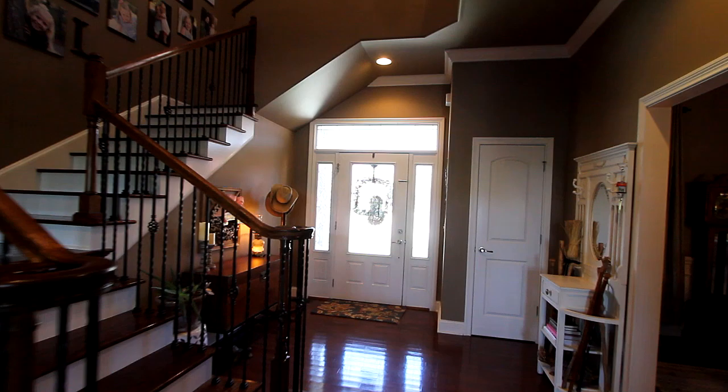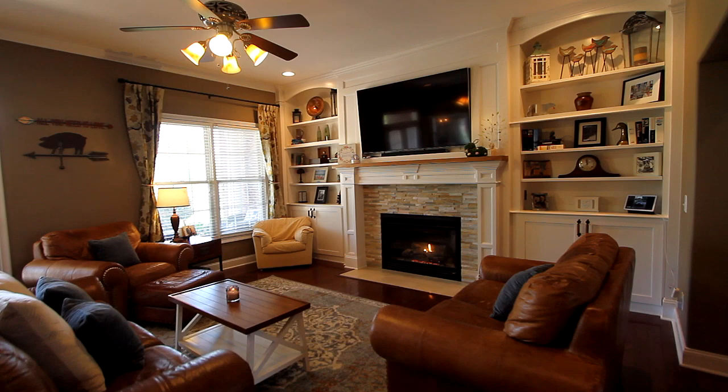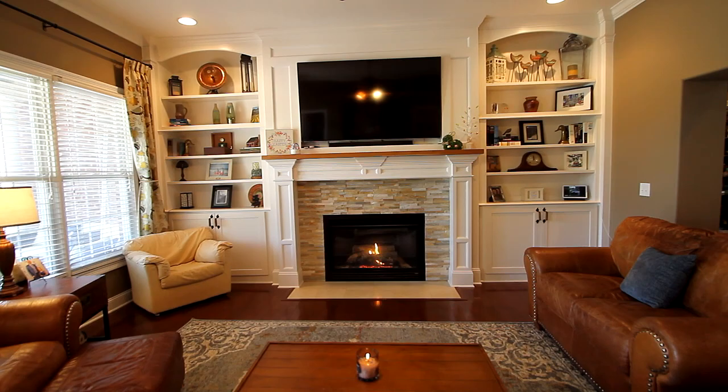The open floor plan showcases a spacious interior, beginning in the great room. Stylish built-ins accent this toasty gas fireplace, the center of entertainment.